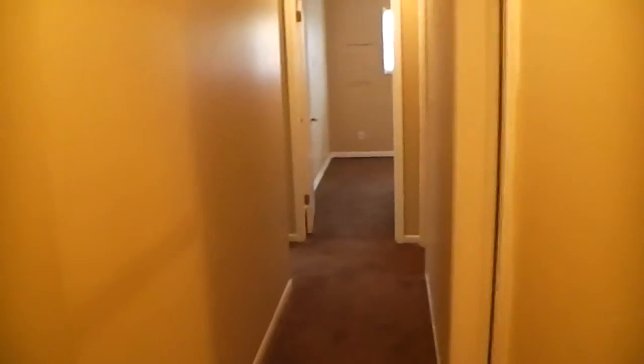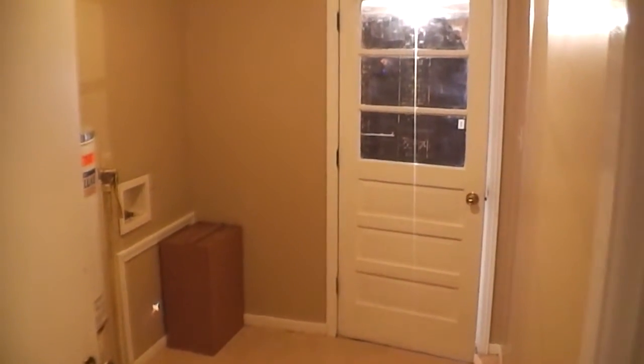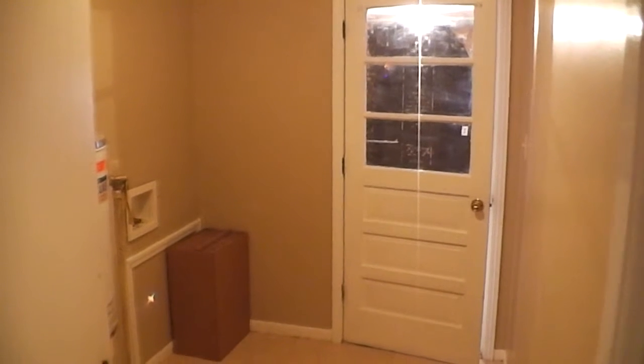Let's take a look at the first, second, and third bedroom. Before we do that, off to the right would be your washer and dryer room. It does have washer and dryer hookup and also access to the garage from this room.